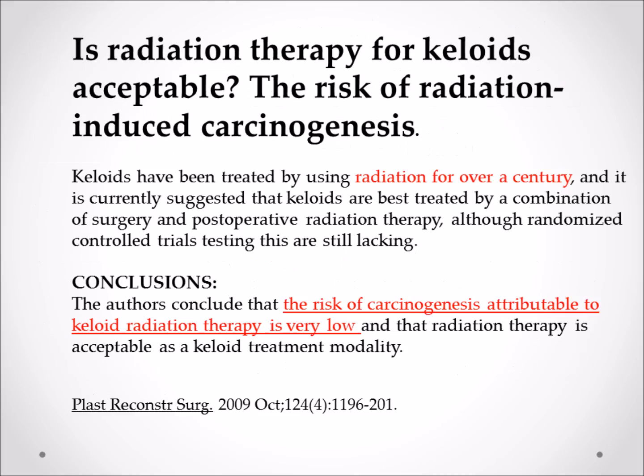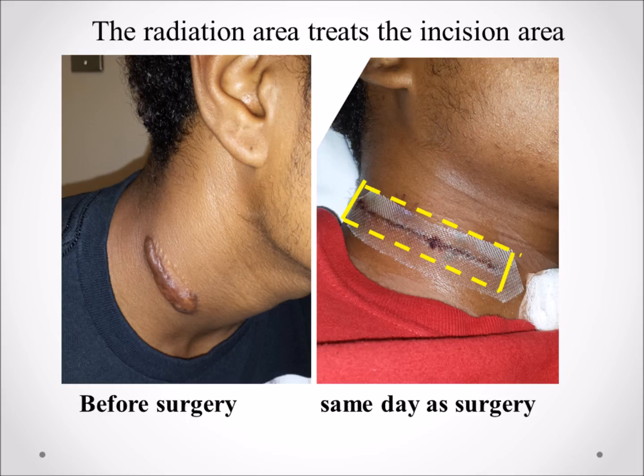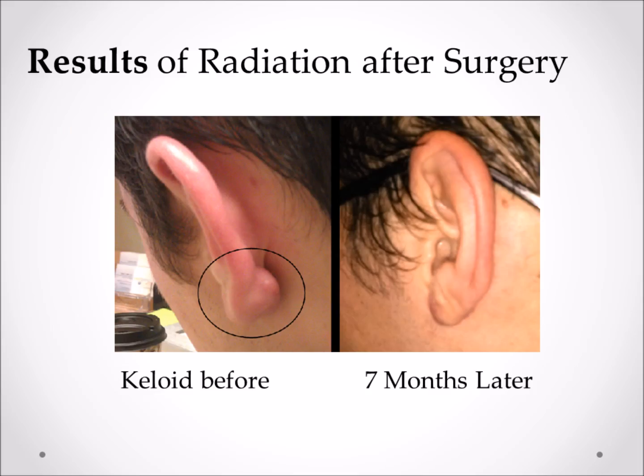Is there any risk of causing cancer? There is a very small risk, but keloids have been radiated for over a century and the risk of causing skin cancer has been found to be very, very low. Shown here is typical radiation tanning over the chest after keloid radiation, and another child with a keloid on the neck showing the radiation skin tanning that appeared for several weeks. A typical child two years later after treatment of a keloid on the earlobe shows no effects of the radiation. Another child with a keloid shown seven months later.